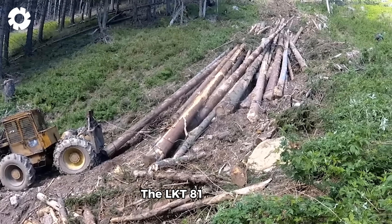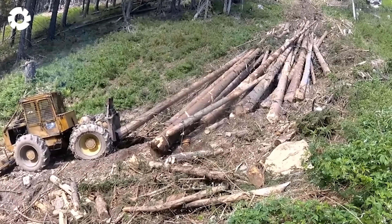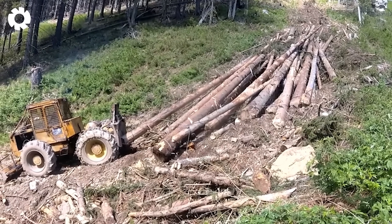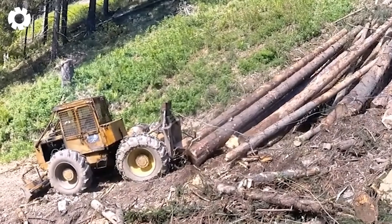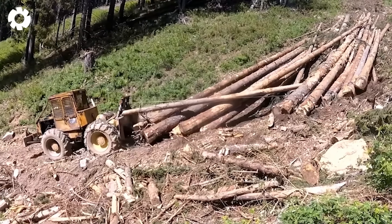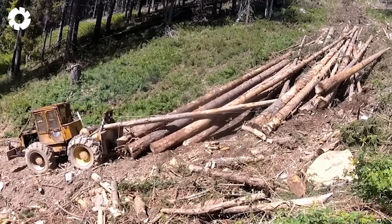The LKT-81 Skidder, with a 180 horsepower engine, is a powerful machine in the forestry industry. It is designed to pull and transport up to 17 cubic meters of timber per trip.